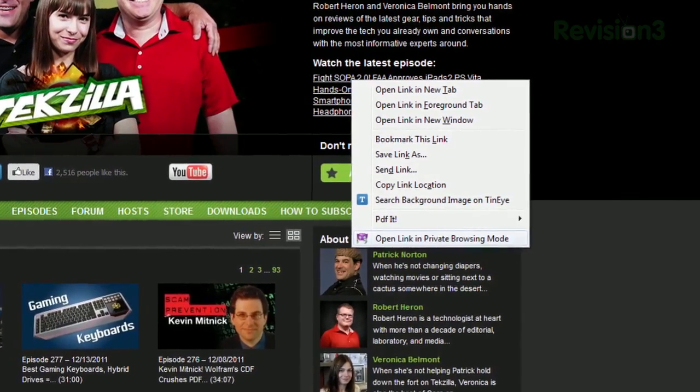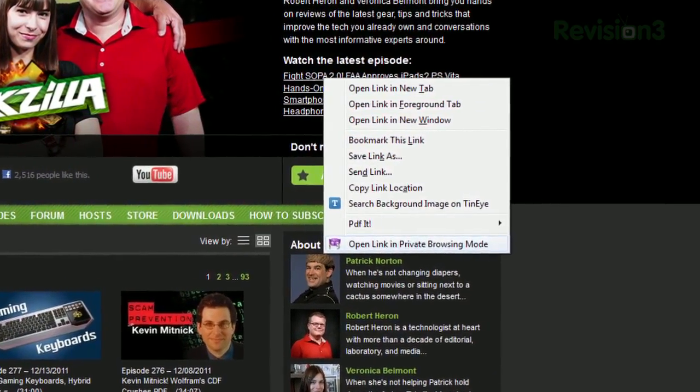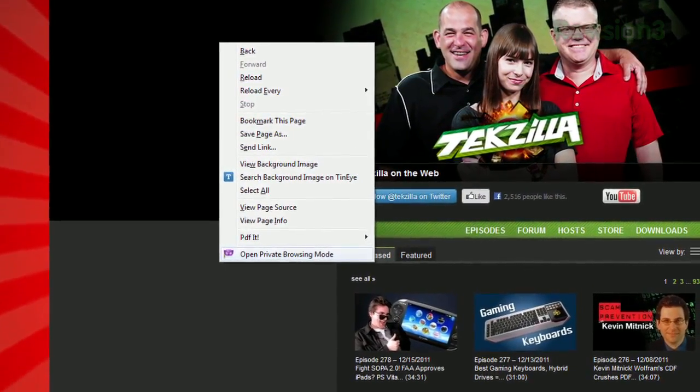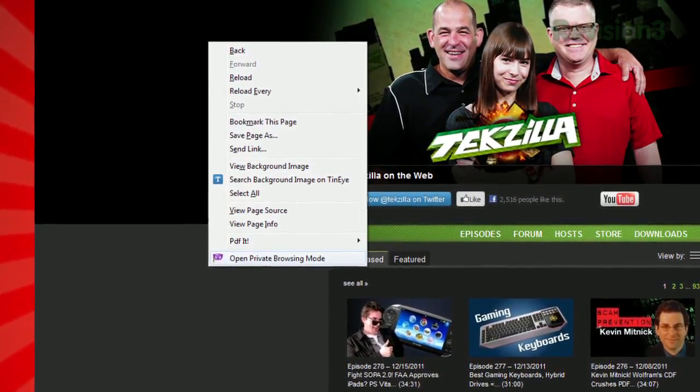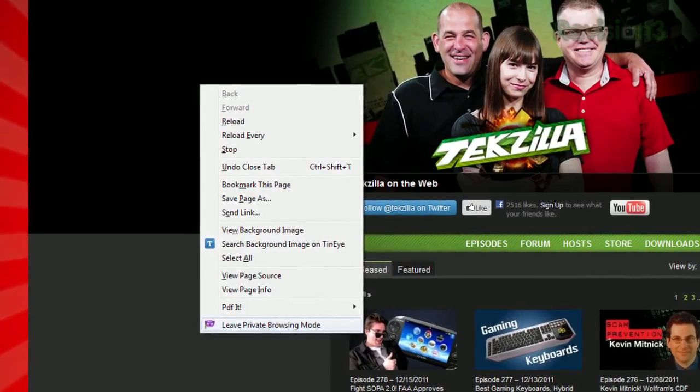just right-click any link and you'll see Open Link in Private Browsing Mode. Clicking this will launch a new private browsing window with that page. It also provides a quick way to switch your existing page — just right-click the background of any page and choose Open in Private Browsing Mode, and you can leave private browsing just as easily.